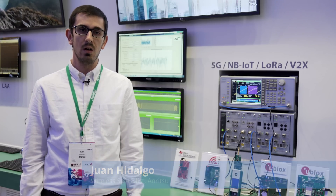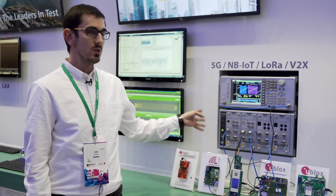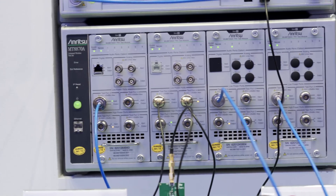Hello, this is Juan Hidalgo, wireless specialist for ANRITSU. We are in Barcelona this week at Mobile World Congress, and this is the ANRITSU MT870A Universal Wireless Test Set.